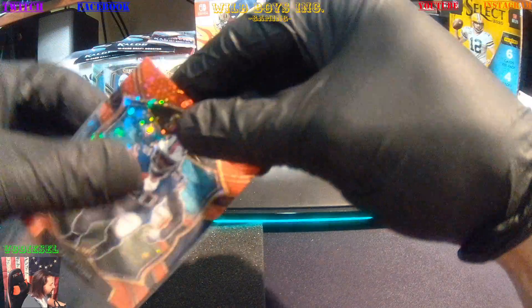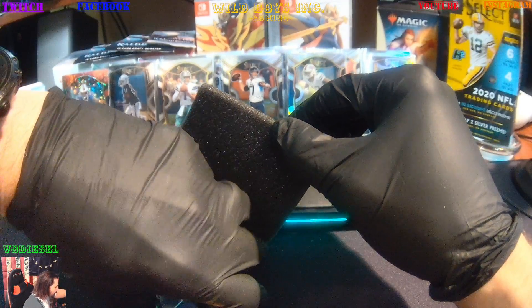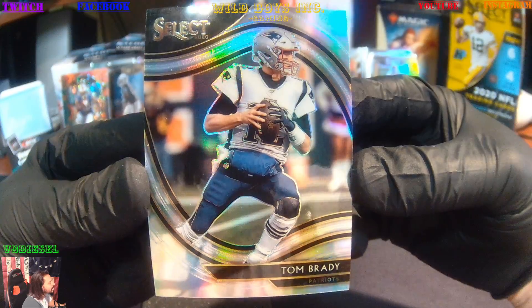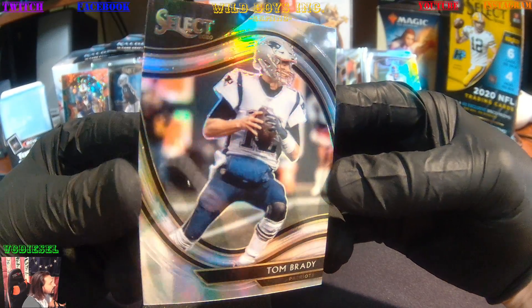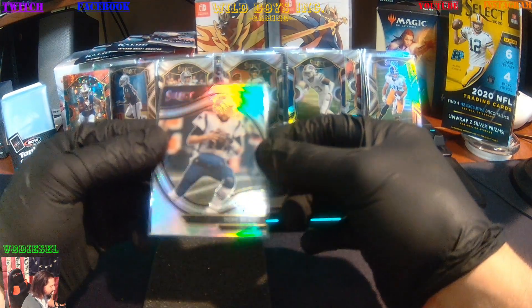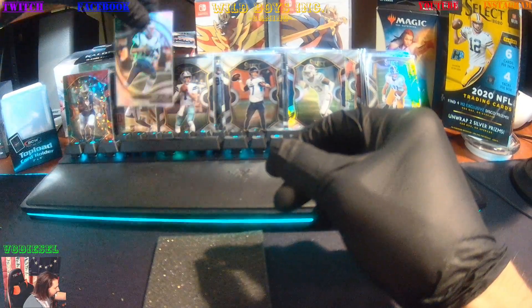So that's two numbered cards so far. And we're going to get the king — a Field Vision Tom Brady, the GOAT. Nice. Something about getting a Brady. That one looks like a silver prism. Unless they're all in this next pack.